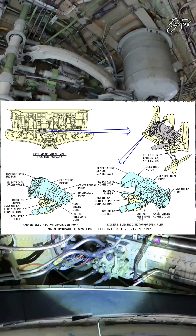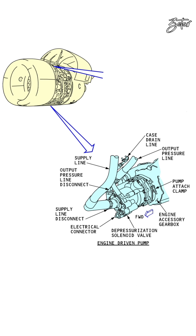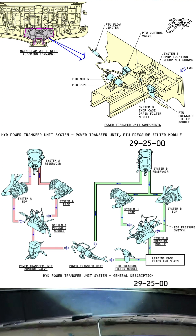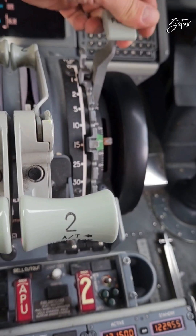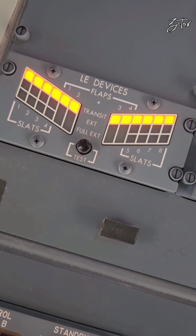Systems A and B also receive hydraulic pressure from engine driven pumps, or EDP, but they supply hydraulic pressure only when engines are running. The PTU pump supplies an emergency source of hydraulic power to the leading edge flaps and slots. It receives pressure from system A and generates pressure for system B in case the pilot commands extension of leading edge flaps and slots and pressure in system B decreases below 2350 psi.